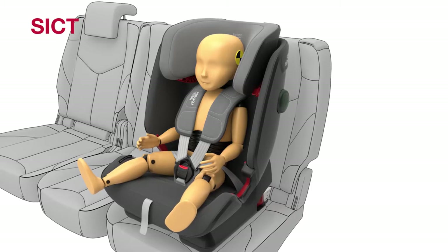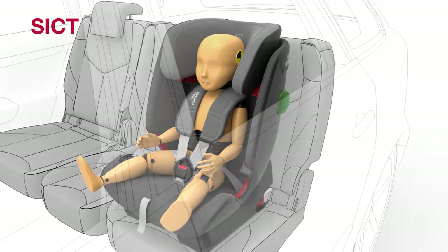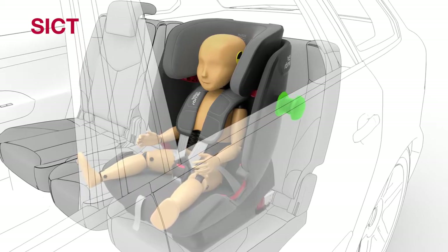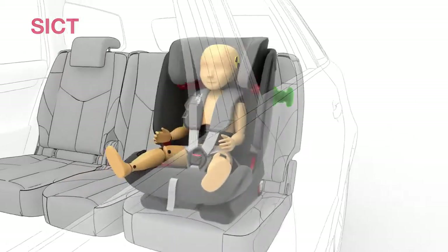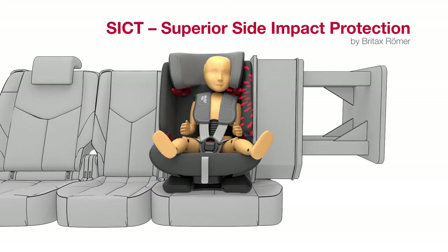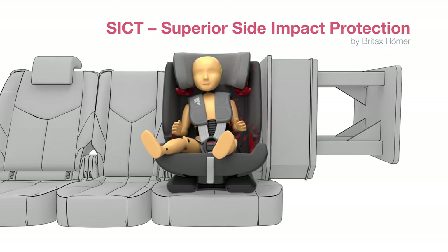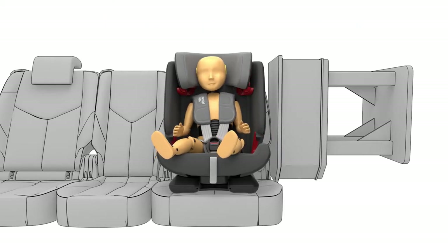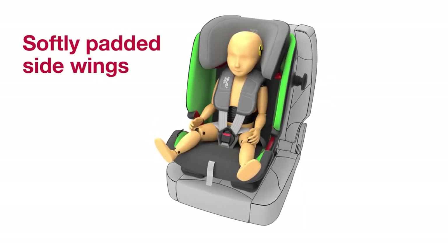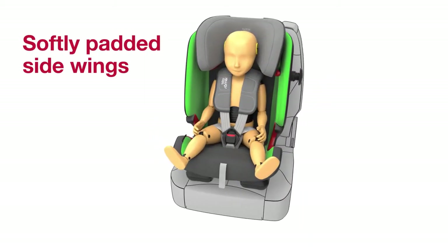SICT is a safety concept developed by Britax Römer that's integrated into the child seat. To use it, simply extend the SICT on the side of the seat closest to the door. In a side collision, SICT pushes the child seat in a controlled movement away from the impact and then deforms, so that additional energy is dispersed and there are fewer forces on your child. The padded side wings provide additional cushioning and the risk of injury is significantly reduced.